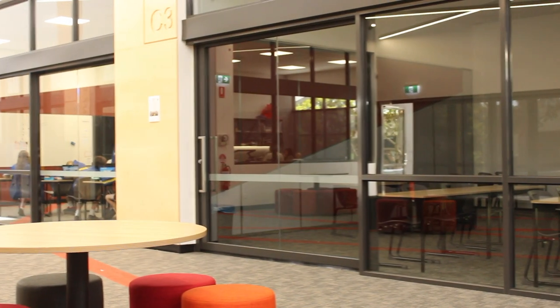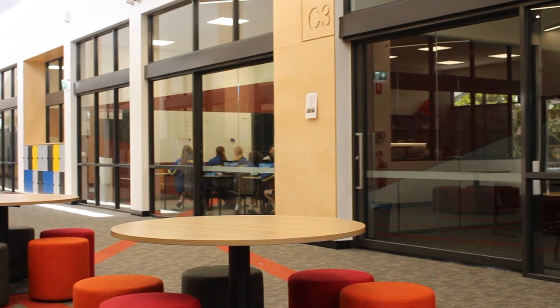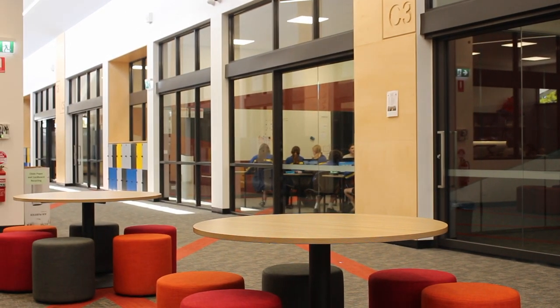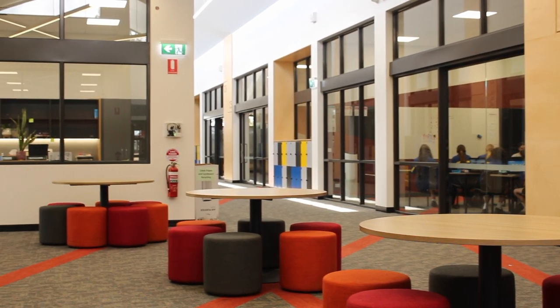Welcome to C-Wing. This is where middle school students have a majority of their classrooms and it's conveniently placed right next to the library. C-Wing has been rebuilt recently with eight new classrooms and a small seating space.